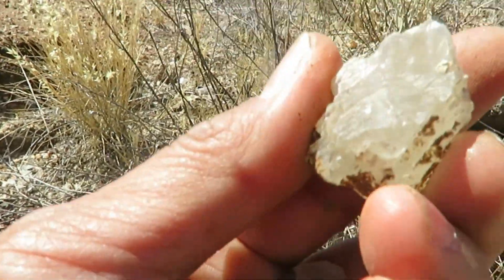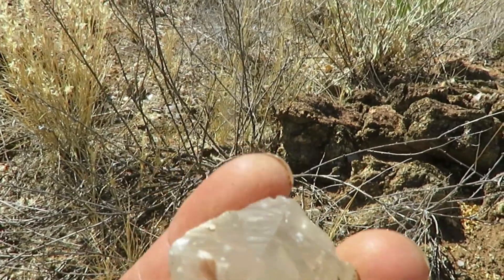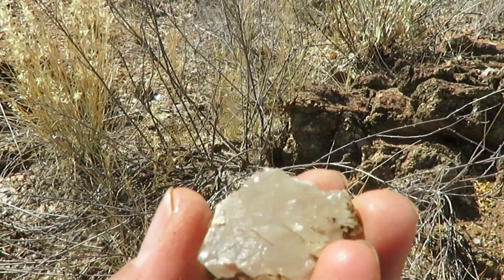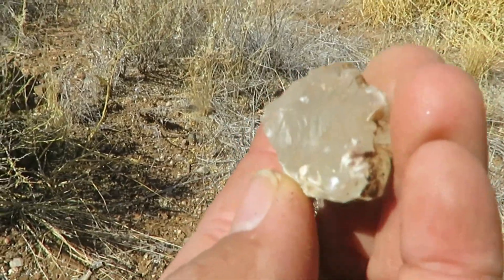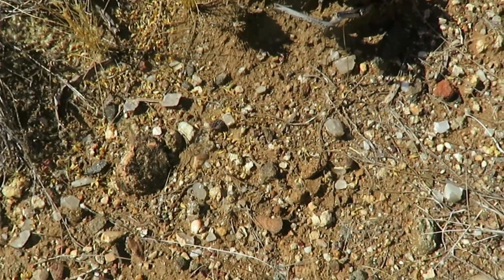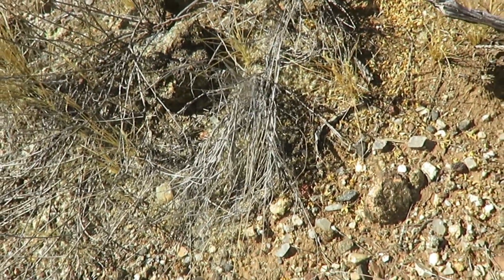Look at that one — oh, that one's got a little bit of rainbow inside. Anyway, I'm just being optimistic, I think I'm hoping to see things that's not there, maybe. But anyway, that is gorgeous, beautiful, and there's a whole heap of them in here, look at that, big pieces.